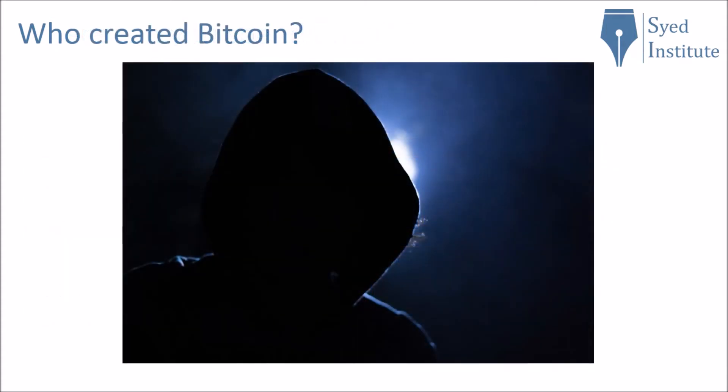So who created Bitcoin? Well, this is actually unknown and is still a mystery as of yet. But as you are about to see, the technology is very impressive — so much so that the creators of Bitcoin have been nominated for the Nobel Prize. But since the identity is still a mystery, no one has come forward.